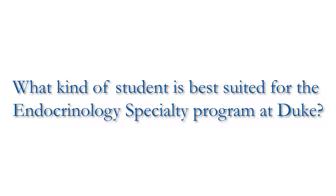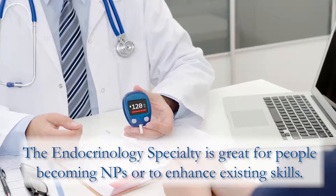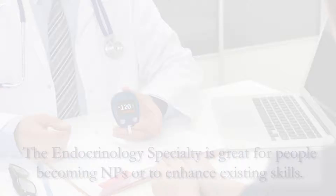This is a great specialty for students who are enrolled in a master's program for nursing, nurse practitioner program, and it's also a great program for people who are already practicing as nurse practitioners to come back and gain additional education about endocrinology so they can best serve their patients.